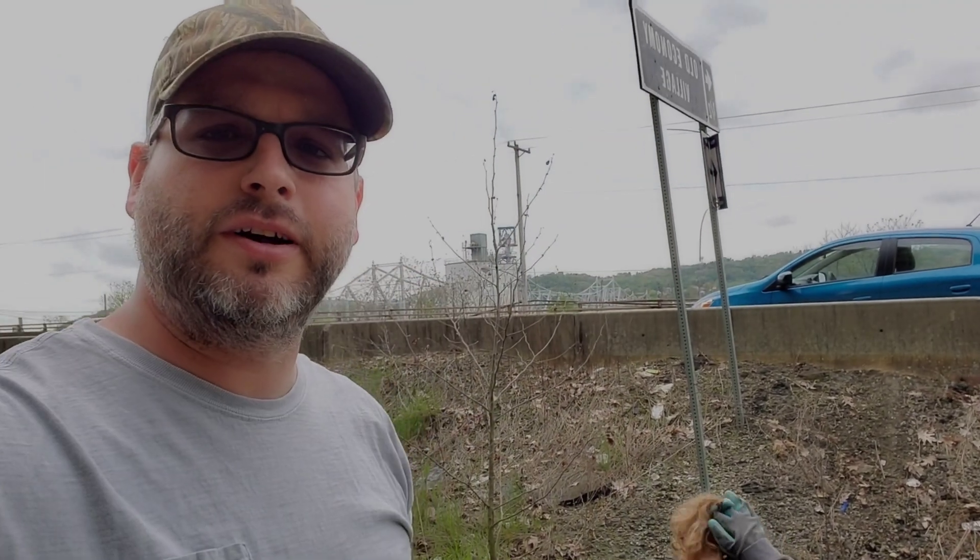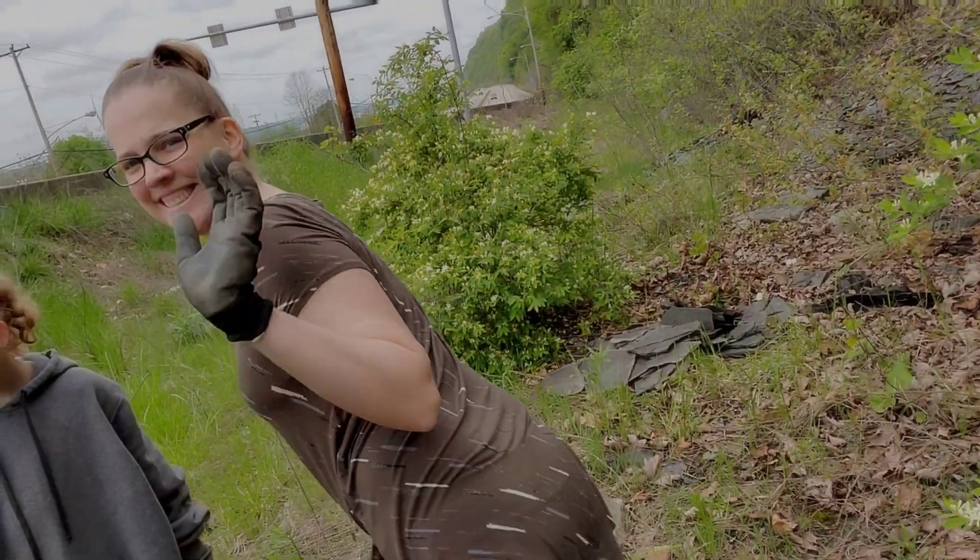Hey, this is Rich from PA ReliFunders. We're doing something a little bit different today. Someone posted on our page about a place where you can find some fossils on the hillside, which is kind of cool. We didn't actually think it would be very interesting, but we did find our first find. I brought my daughter and my wife out. We all came out to try to see if we could find some and see what we could do.